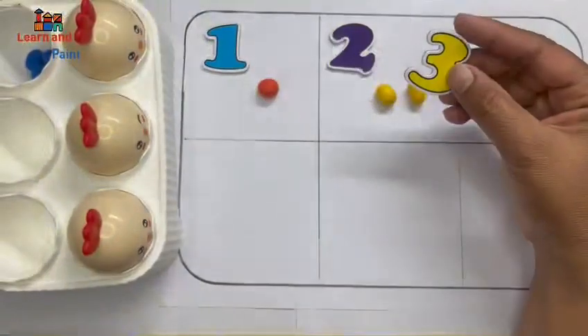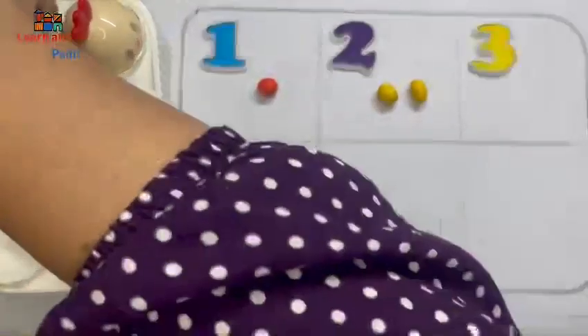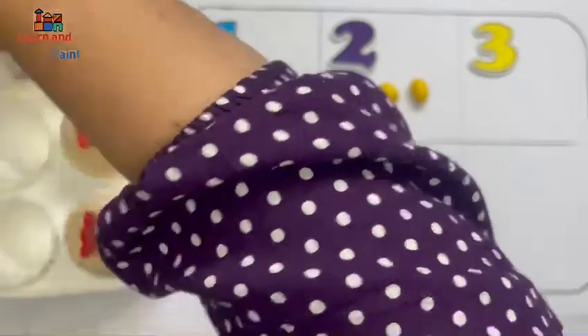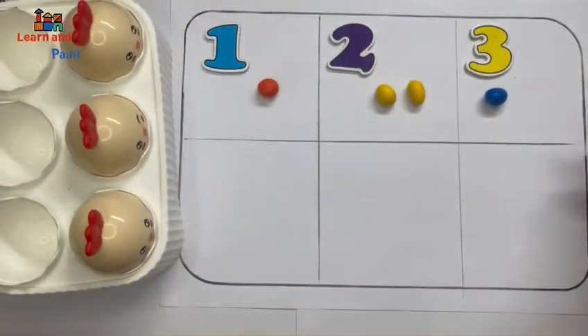Three! It has three eggs — one, two, three. Three eggs!